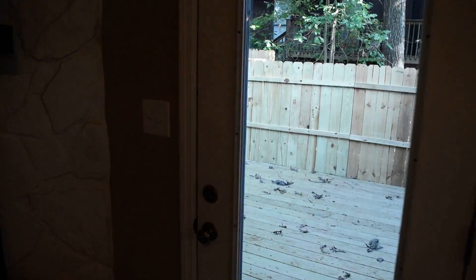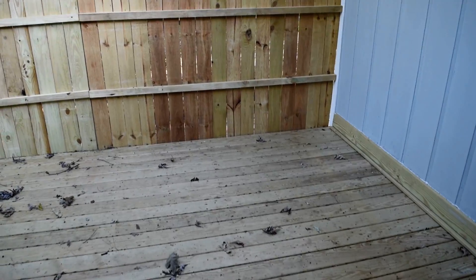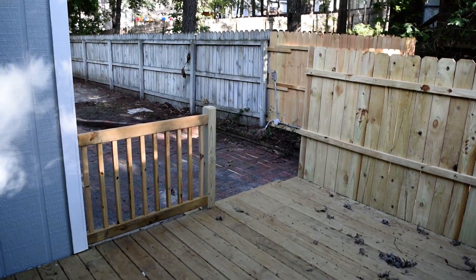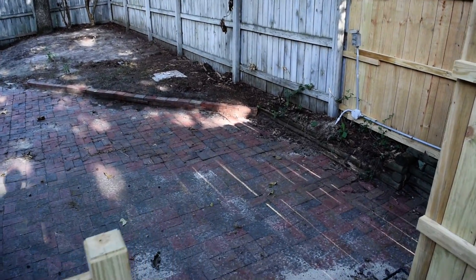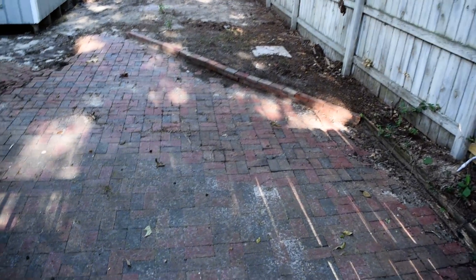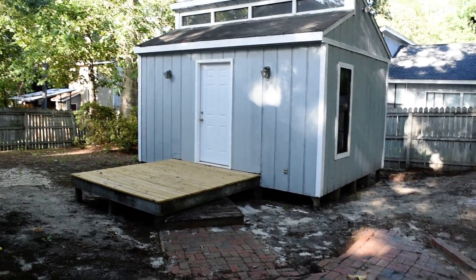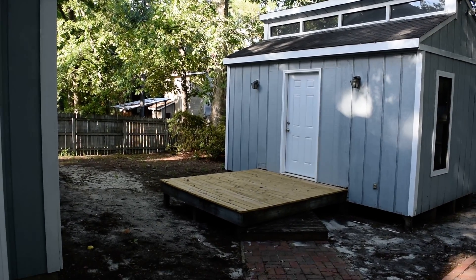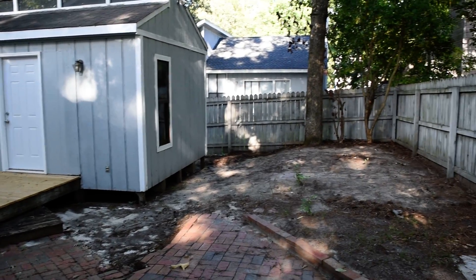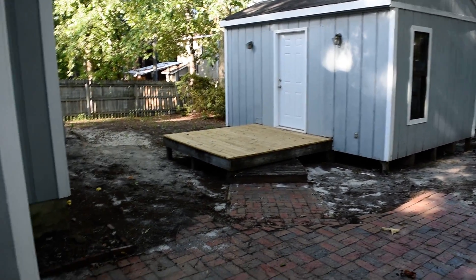The backyard is private with a privacy fence and a lot of shade. There's a brand new deck here. And here's that brick pathway continuing around, leading all the way to the back to this big shed which is finished — so lots of opportunities to use that. Again, privacy fence, more shade, and there's really not a whole lot of grass to cut, so that's convenient.